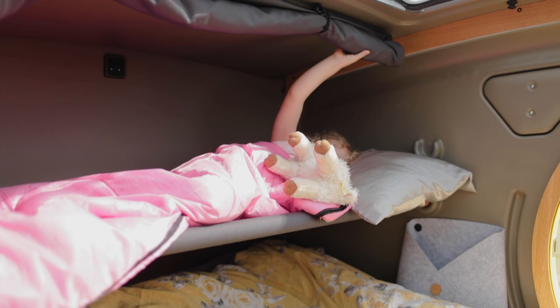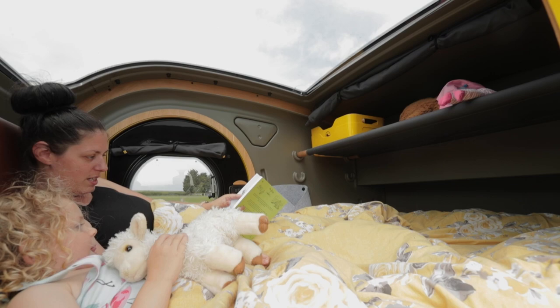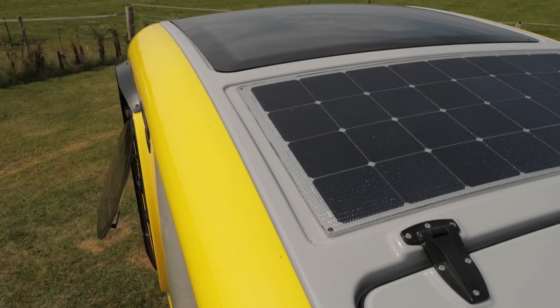There is a cute bunk bed arrangement across the Mink, suitable for a young child. When it's not a bed it makes a handy storage area.